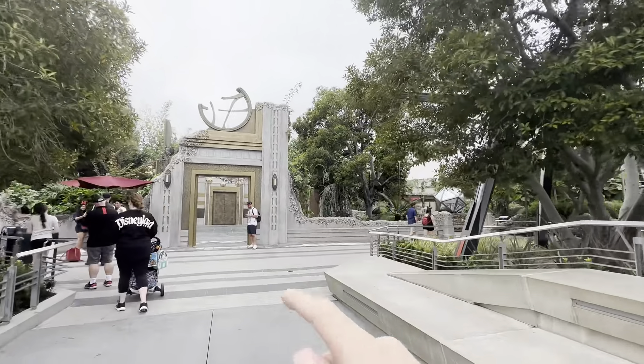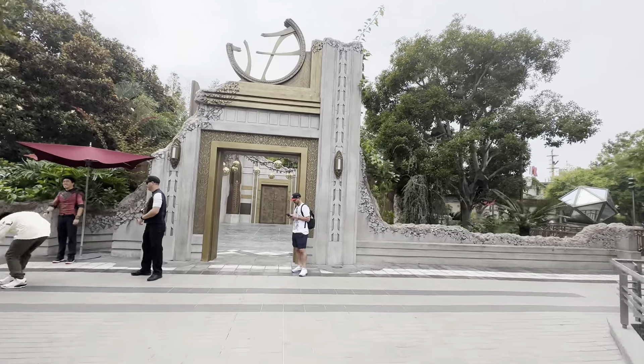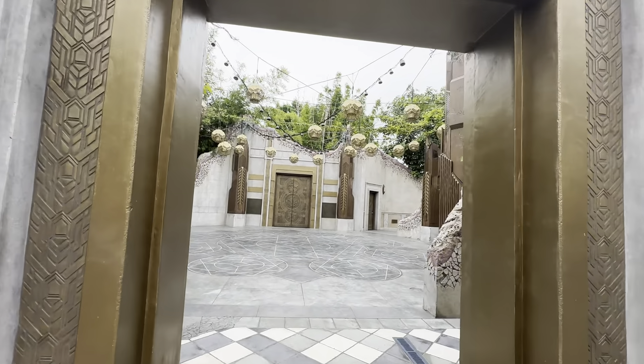I believe this is also the place where you meet Dr. Strange, I believe. Because I know these patterns — they look really familiar.